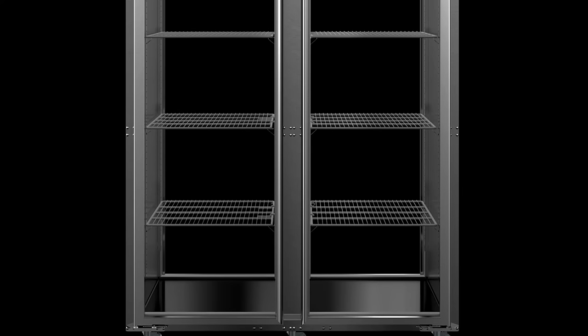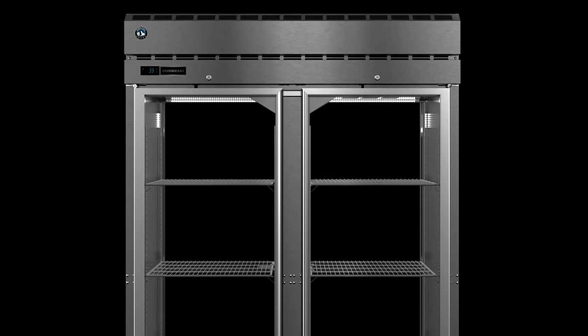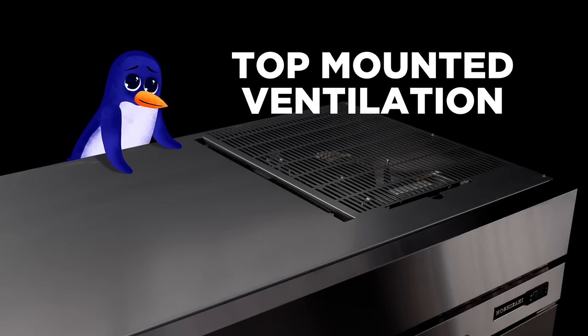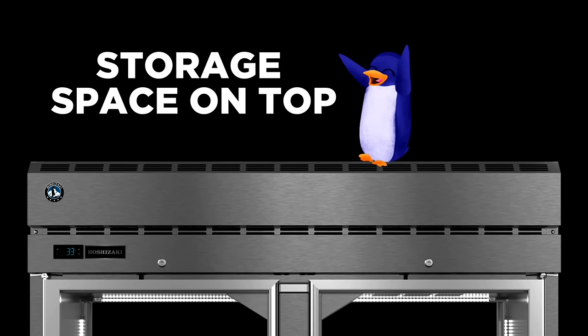Unlike bottom-mounted ventilation, which can pull dust and debris from floors, our upright refrigerators feature top-mounted ventilation to ensure that the cleanest possible air gets circulated in, and still allows for storage on top — because we know everyone can use a little extra space.